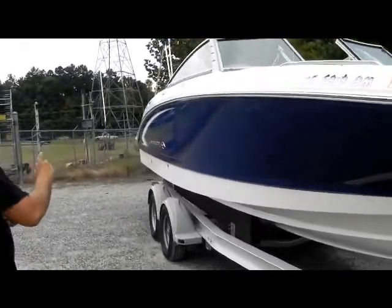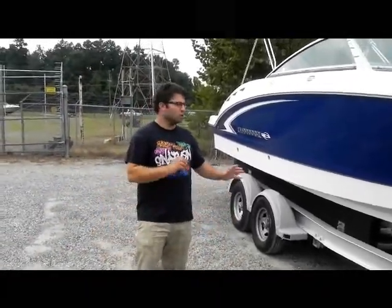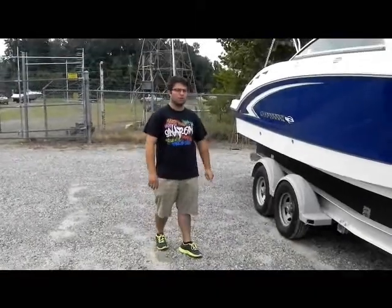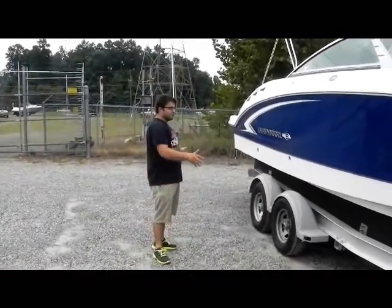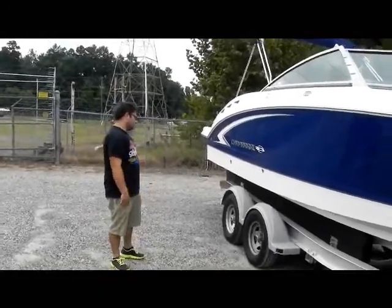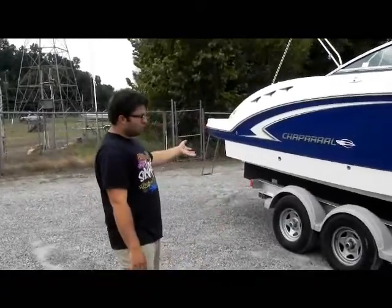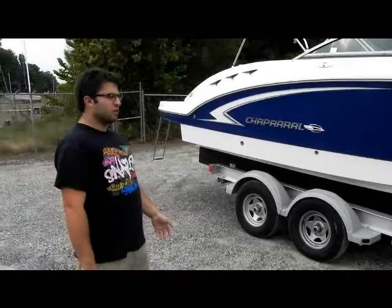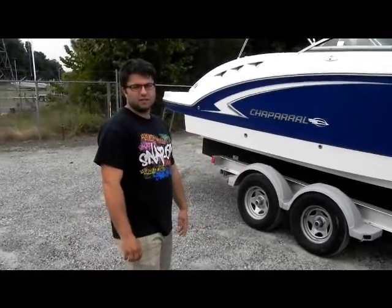The boat comes with a bimini and has snap covers all the way around in great condition. It's a one owner Lake Norman boat — never been anywhere else. The boat is currently sitting on a yard trailer, a 2013 Easy Loader, but the sale does not include a trailer. If you need a trailer, we have used and new trailer options available.